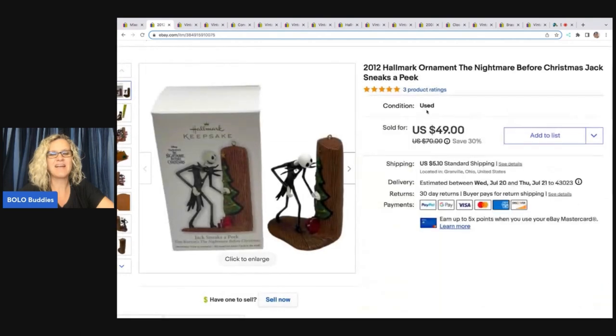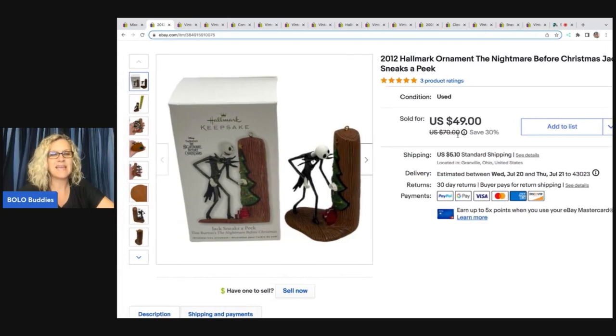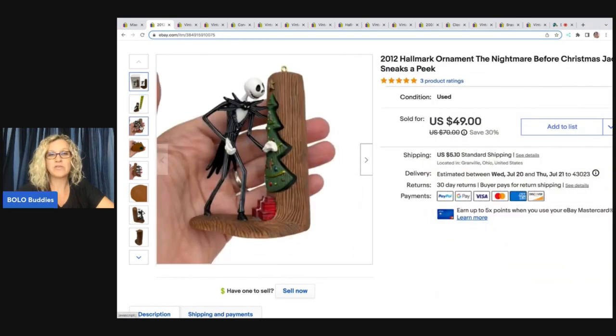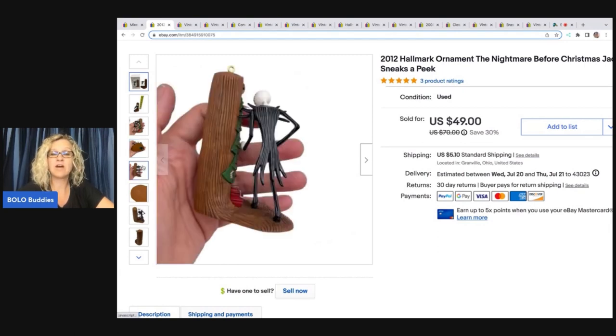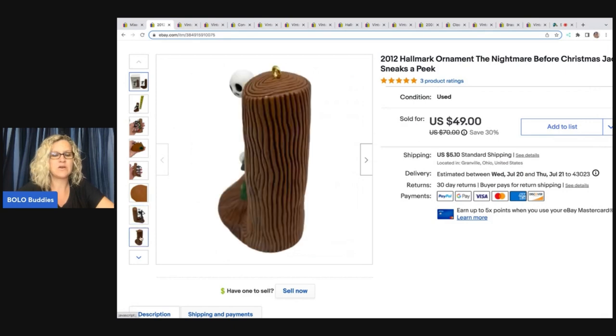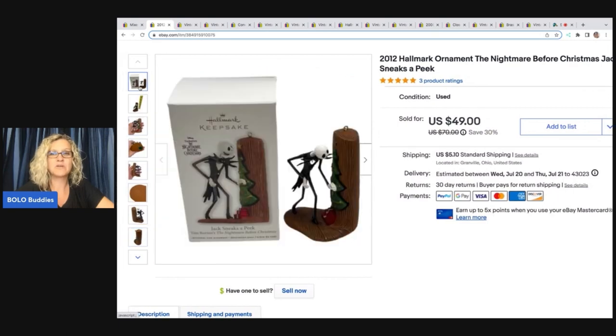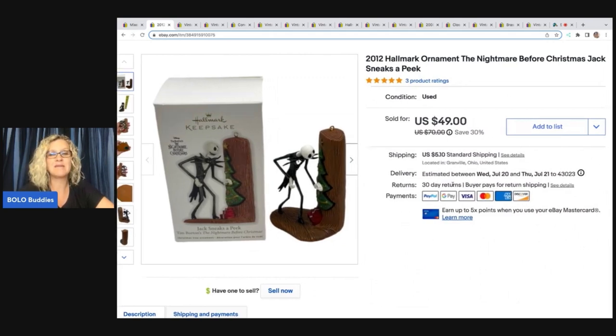The next item is this 2012 Hallmark ornament, the Nightmare Before Christmas — Jack Sneaks a Peek. Nightmare Before Christmas is definitely a bolo. If you can find these ornaments, whether they're Hallmark or not — I sold one in the $40 range in another video that wasn't branded Hallmark, just Disney on the bottom, and I didn't have the box for that one. This one was Hallmark with the original box. These came out of a mystery box. I got six or seven of them; most have sold, and all of them sold for between $40 and $50. Definitely a big money bolo.